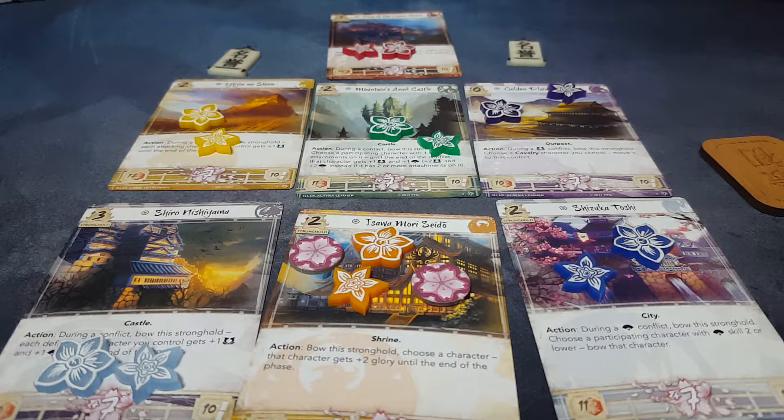Good evening Rokugan, thank you for tuning into Fire Chicken Reviews where we talk about custom products for the living card game Legend of the Five Rings made by Fantasy Flight Games. Today I've been gifted some product by Applied Perspective, a company that's just starting to get into making custom tokens for L5R.